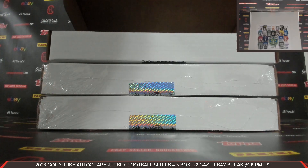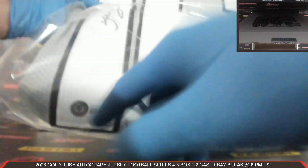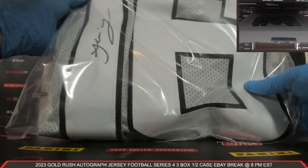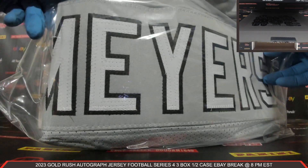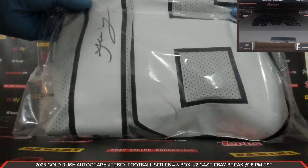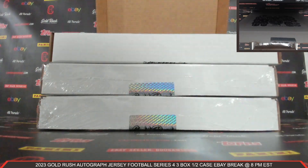Your first autographed jersey — beautiful-looking jersey. Beckett's COA right there, auto right there. Absolutely love that light gray. Jacoby Myers! Jacoby Myers autographed jersey. Love that light gray. The Raiders.